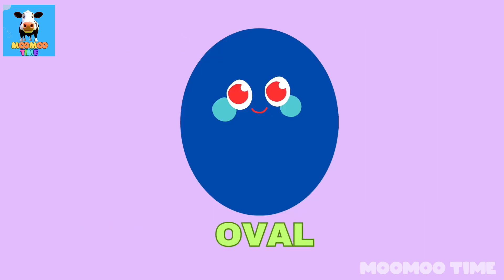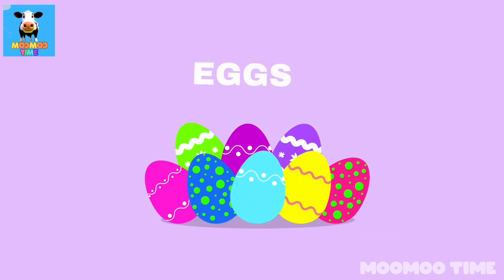Can you name a thing which looks like a nozzle? Egg!